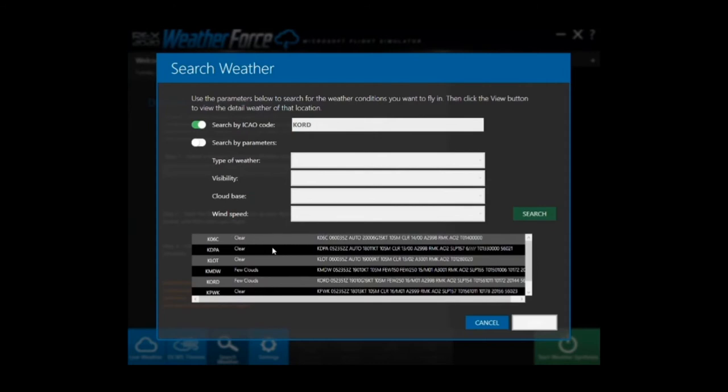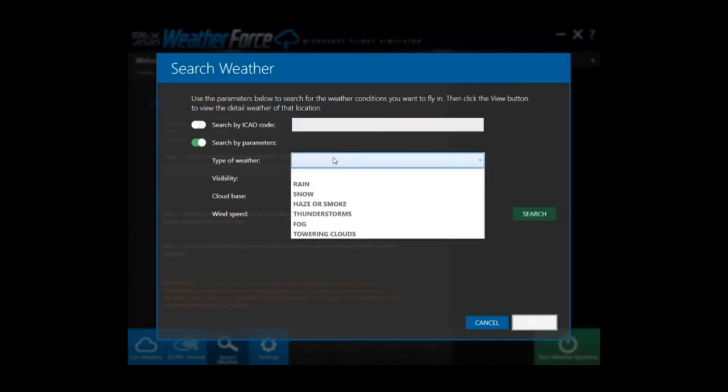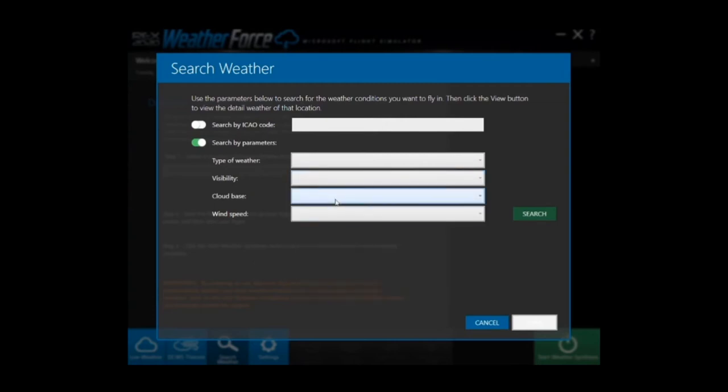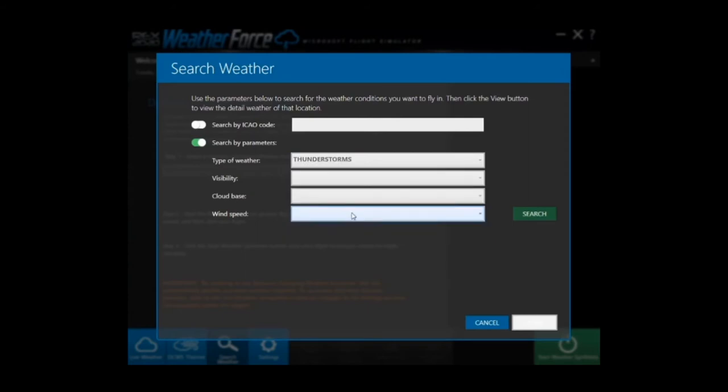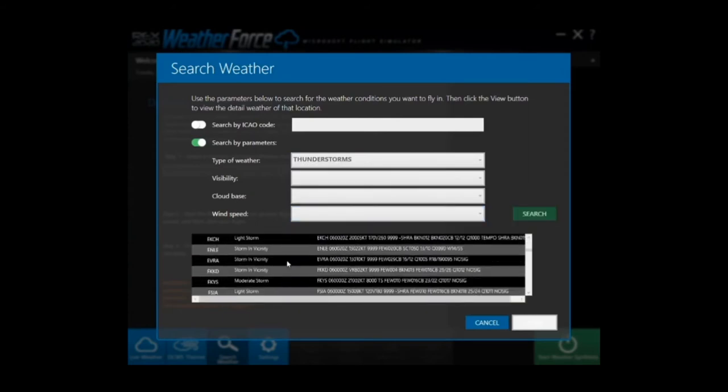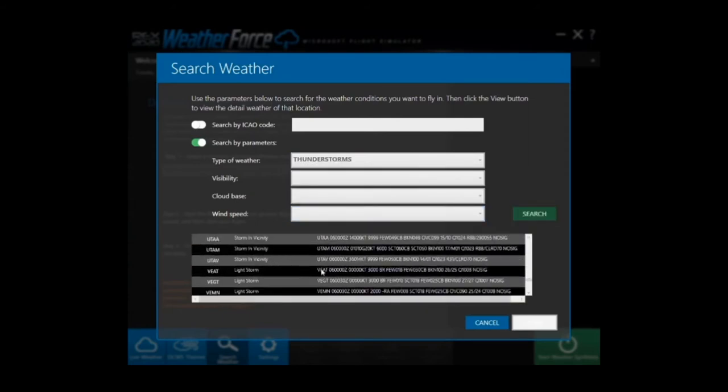Another great feature is the ability to search for weather. You can search by specific airport to see what the weather would be like before starting a flight. You can also search for specific types of weather based on type, visibility, cloud base, and wind speed. When searching for weather, I generally just search by type and select a result that I find most interesting.